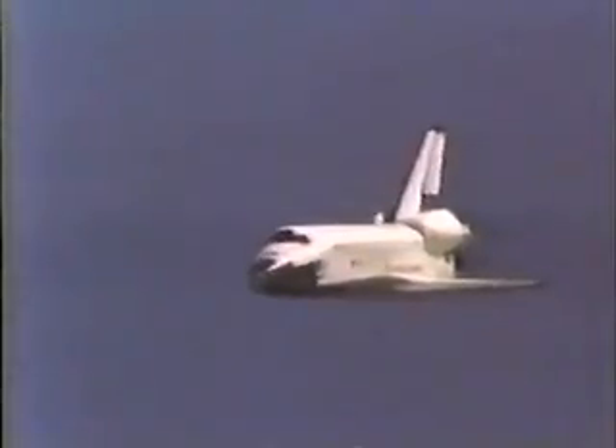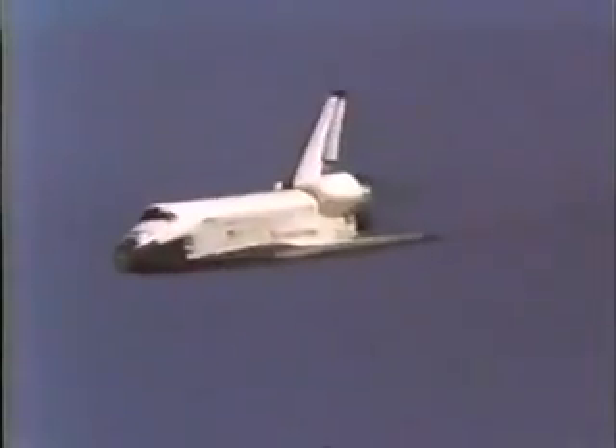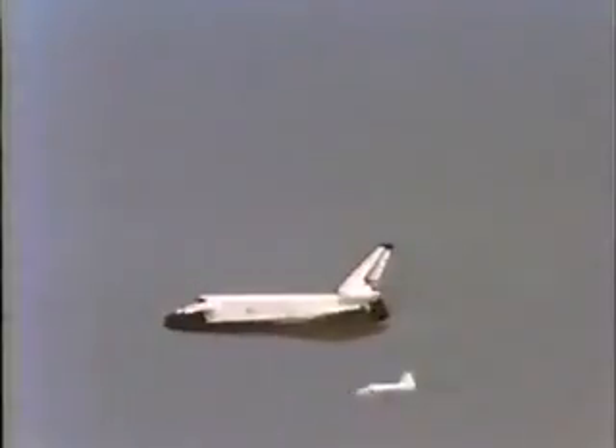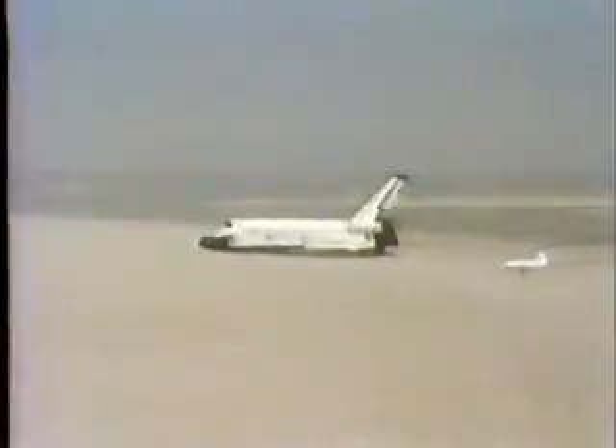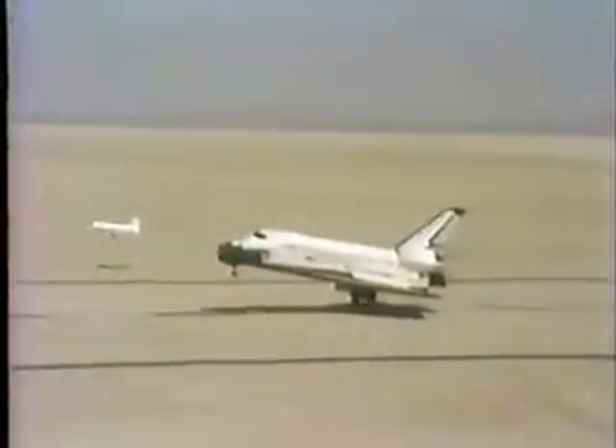Come on in. 2,500 feet. We can see it now. We're down. 40, 30, 20, 10, 5, 4, 3, 2, 1 — down.